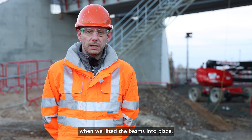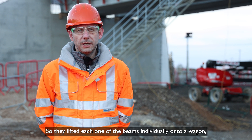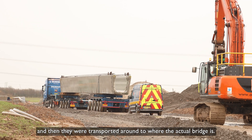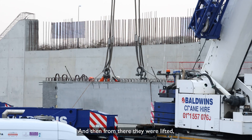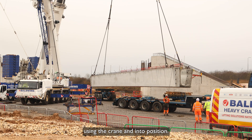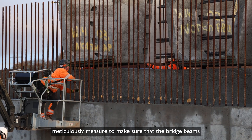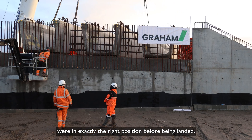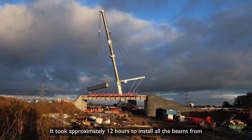On the day itself when we lifted the beams into place, the contractor worked like a military operation. They lifted each one of the beams individually onto a wagon, which was then transported to where the actual bridge is, and from there they were lifted using the crane into position. Before installing them, the contractor had to meticulously measure to make sure that the bridge beams were in exactly the right position before they were landed. It took approximately 12 hours to install all the beams from start to finish.